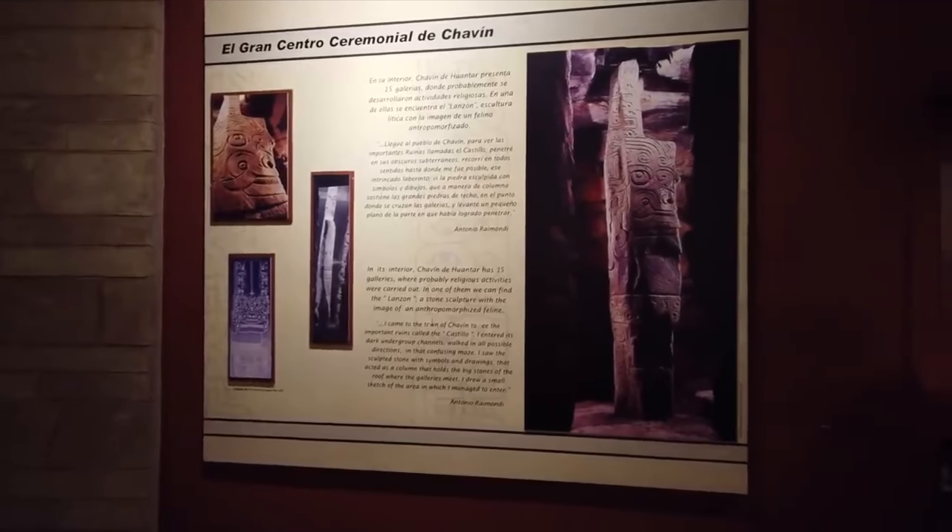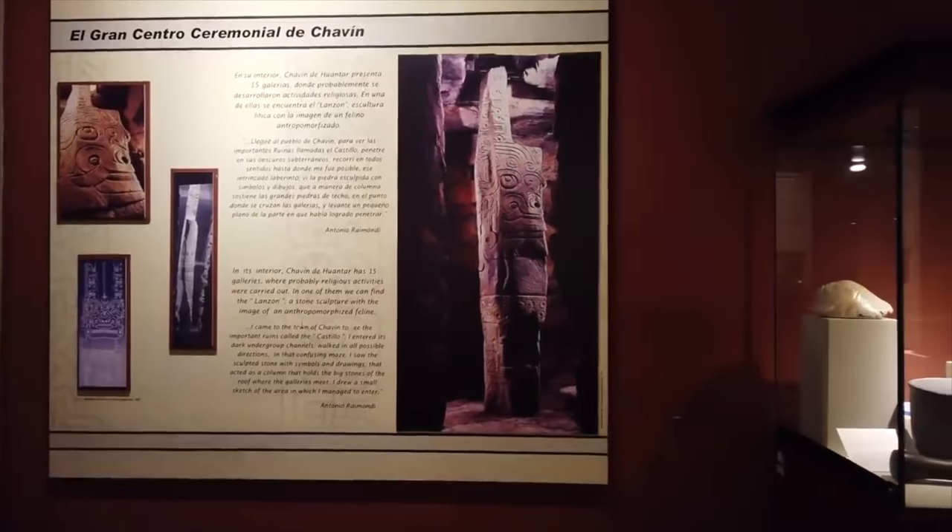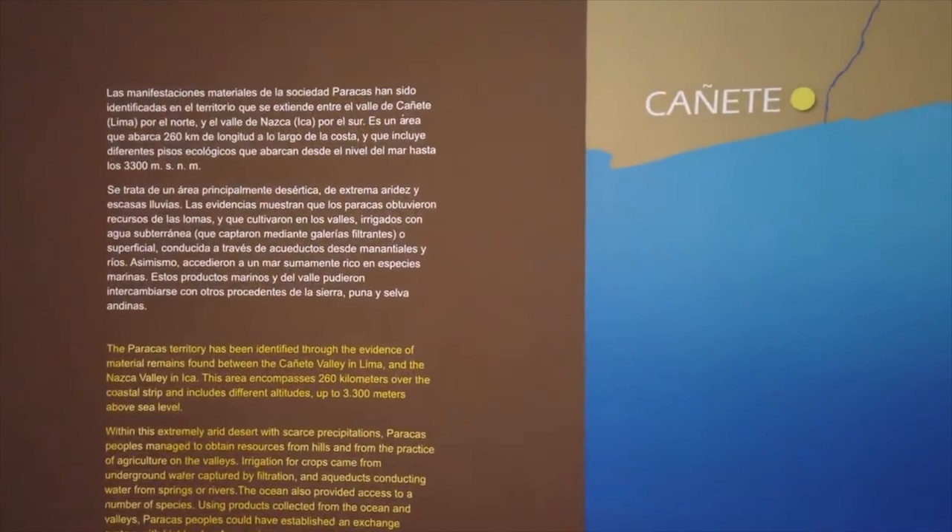And this is another massive sculpture that is inside the pyramidal complex at Chavin de Juantar in the highlands of Peru.